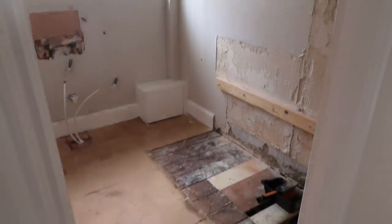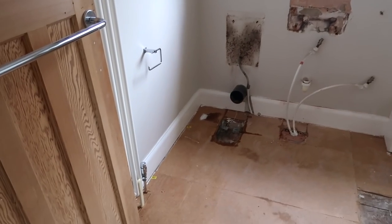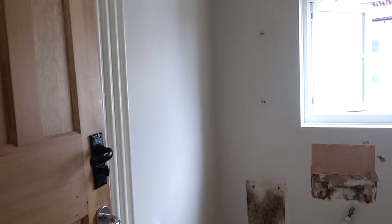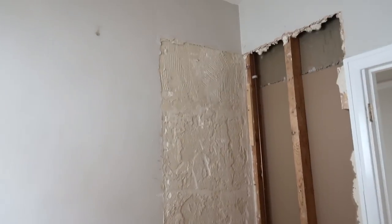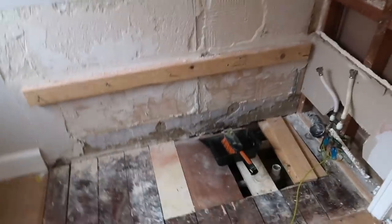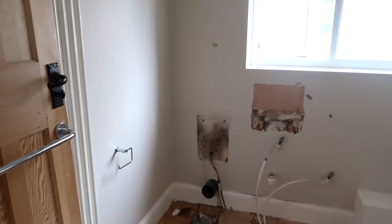Just like that, guys, the whole bathroom is completely gone. Completely empty. That took them honestly about an hour and a half, two hours max. The doors came off the frame — I think they had to take it off to get the bath out the door — but yeah, day one progress, it's not bad. And then they're going to be back tomorrow to start...